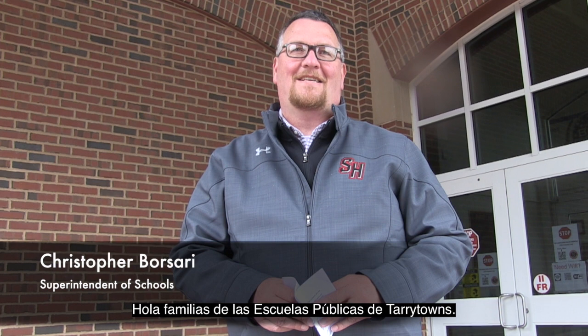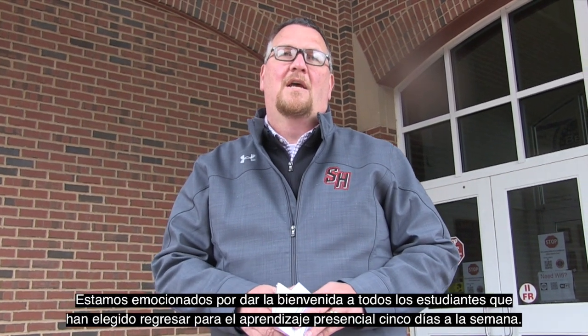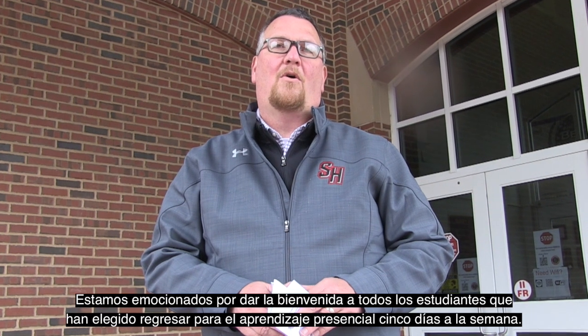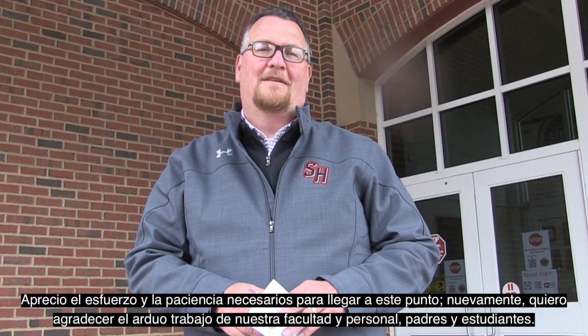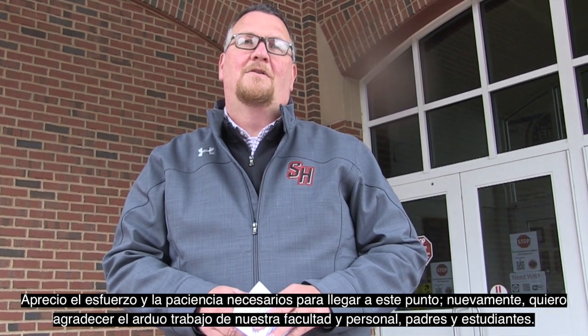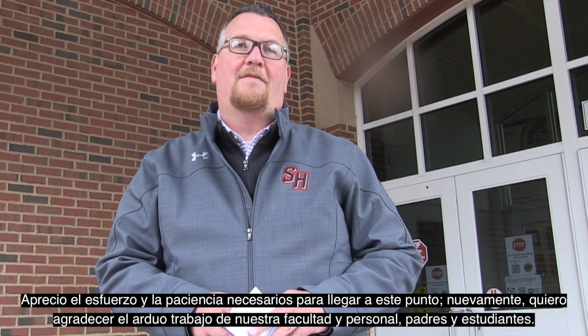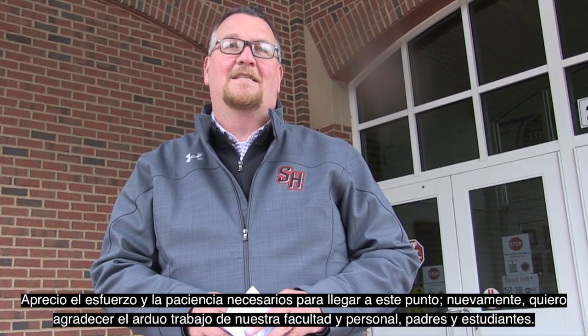Hello families of the public schools in the Tarrytowns. We're very excited that over the course of the next two weeks, we'll begin welcoming back all those who've chosen to return for five-day in-person instruction. We know how much work this has taken to get to this point. We're so thankful to our faculty, our staff, our parents, and our students for all of their efforts during these difficult times.